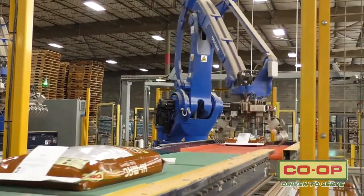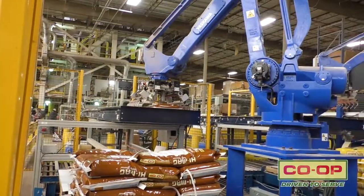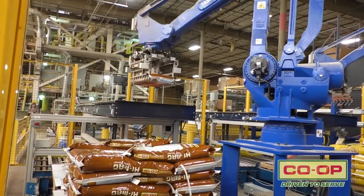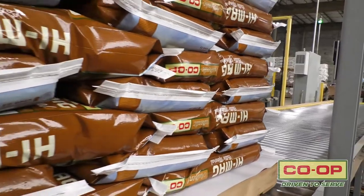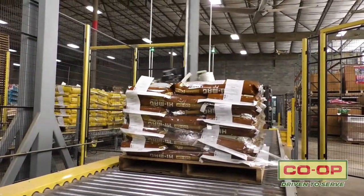As the bag is filled, it will go down the bagging line and is stacked by our new automated robot system. It will stack up to 25 to 26 bags a minute. We also apply what we call a lock and pop glue system. After that is sprayed on the bag, it does go through the automated robot arms.